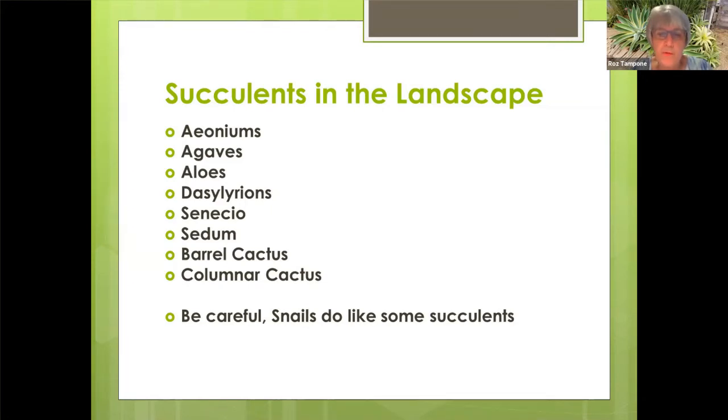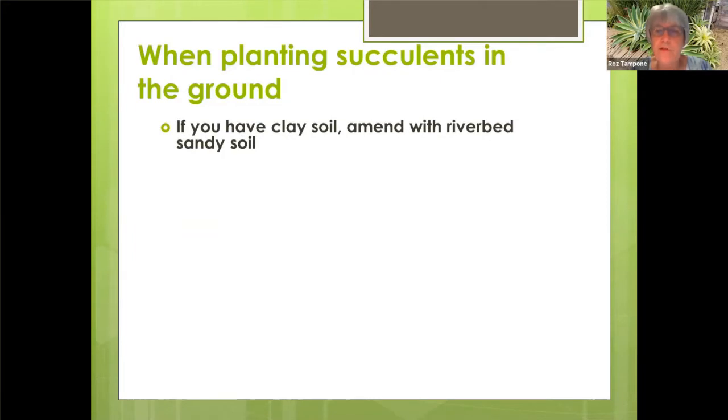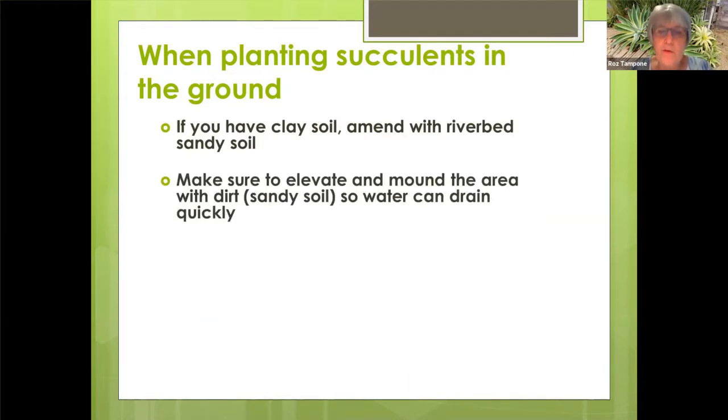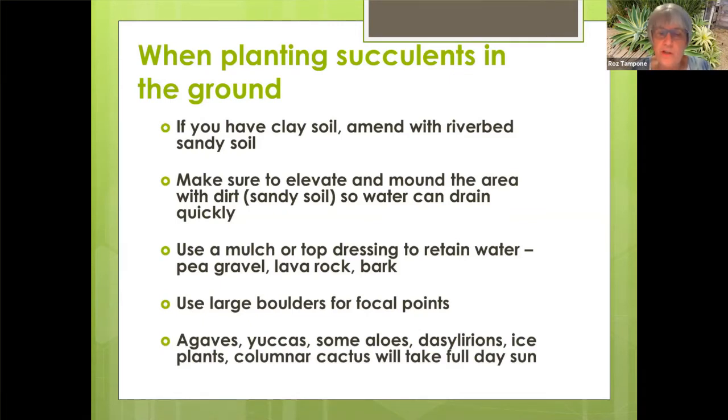If the soil beneath your cactus or succulents is kept really wet, you may end up getting some snail damage. So when you're planting your succulents in the ground, if you have clay soil, you want to amend it with sandy soil. You want to elevate and mound the area so water can drain quickly. You can use a mulch or top dressing to retain water — that can be like pea gravel, lava rock, or bark. Use some large boulders for focal points. Your agaves, yuccas, aloes, Dazzelarians, ice plants known as Della sperma, columnar cactus — those can take full sun.